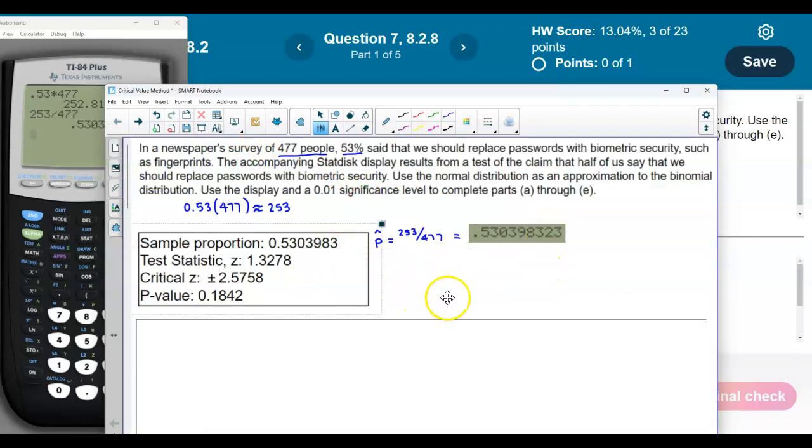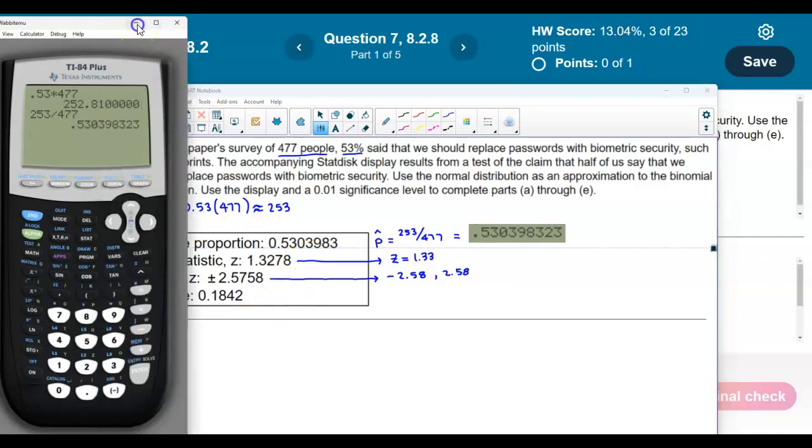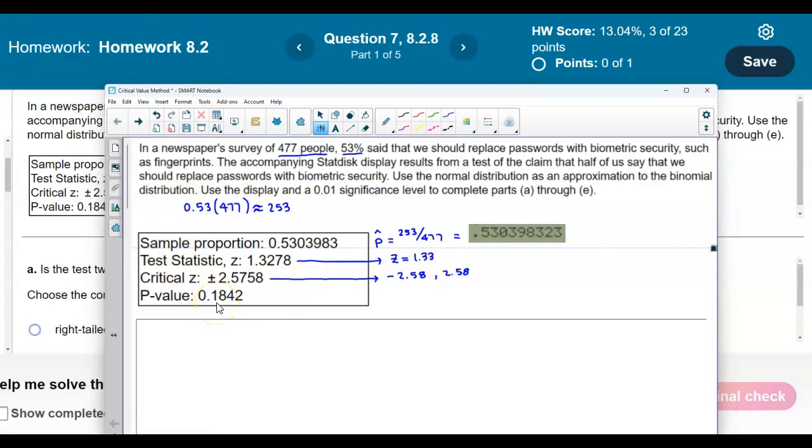We have the test statistic: z equals 1.3278. Rounded to two decimal places, that's going to be 1.33. We also have critical values — a negative critical value and a positive critical value, rounded to two decimal places: negative 2.58 and positive 2.58. The p-value has been rounded to four decimal places at 0.1842.